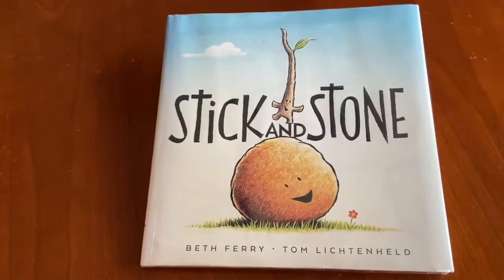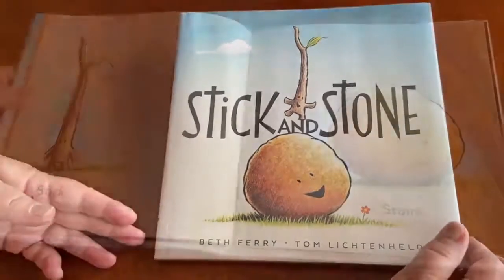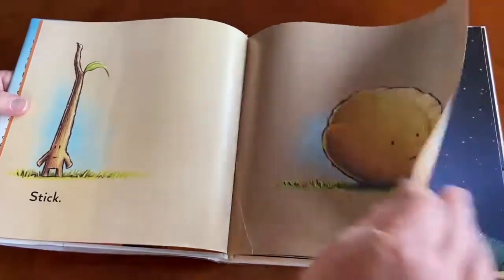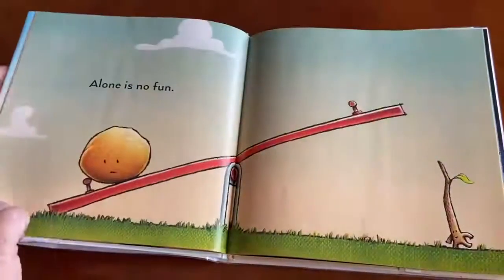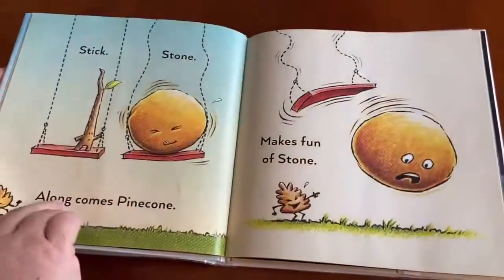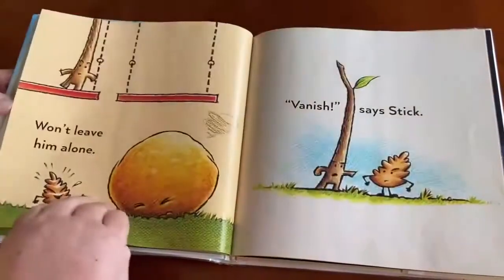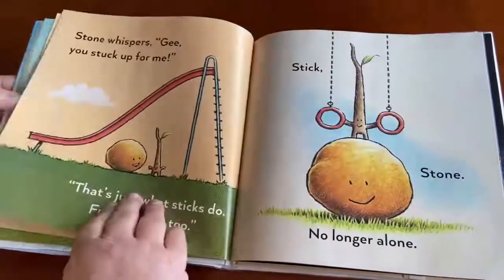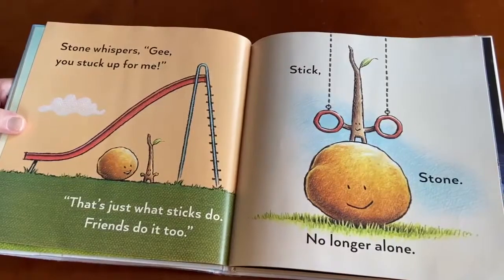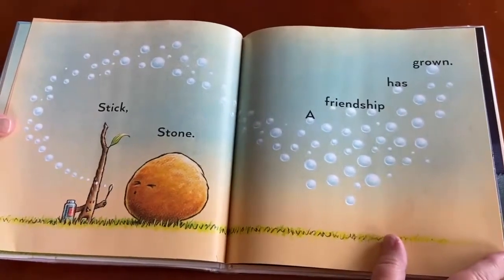Our next book is called Stick and Stone by Beth Ferry. I love this book because it talks about rocks and also friendship. Stick. Stone. Lonely. Alone. A zero. A one. Alone is no fun. Stick. Stone. Along comes Pinecone — makes fun of Stone, won't leave him alone. 'Vanish,' says Stick. His word does the trick. Stone whispers, 'Gee, you stuck up for me.' 'That's just what sticks do. Friends do it too.' Stick. Stone. No longer alone. Stick. Stone. A friendship has grown.